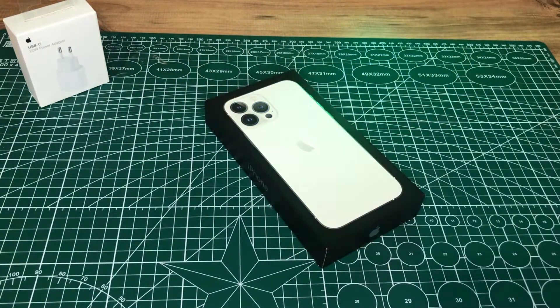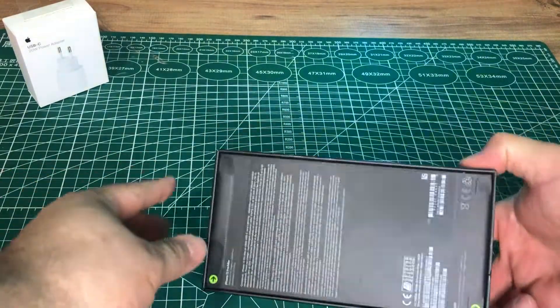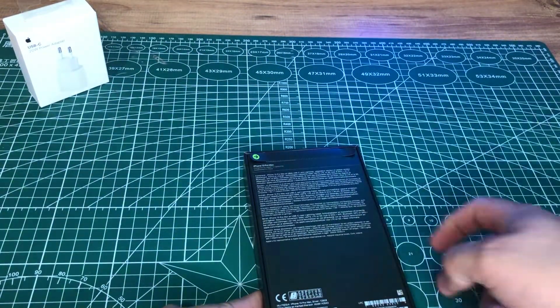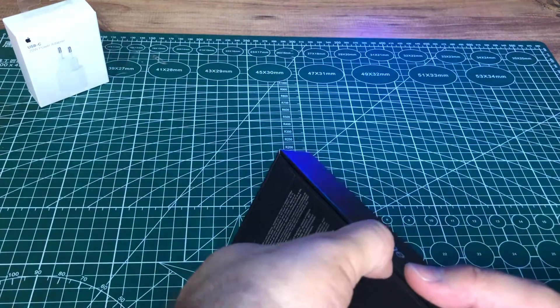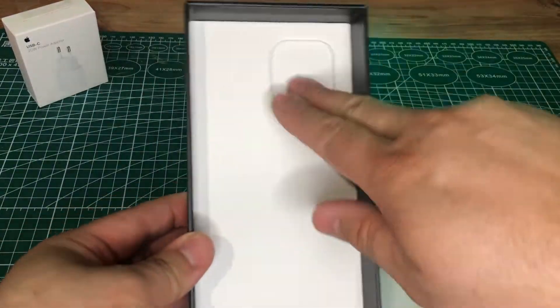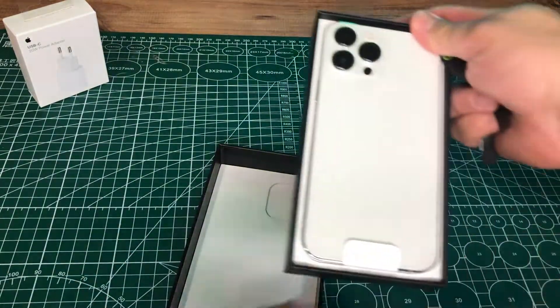Şimdi gelin, diğer özelliklerine geçmeden önce kutu açılışını yapalım, içerisinden neler çıkıyor birlikte inceleyelim. Gördüğünüz gibi değişik bir kutu yapısı var. Diğerlerinde bantı açtığınızda direkt yukarı çektiğimizde açılıyordu; bunda iki tane şerit var, şeritleri kaldırıyoruz. Ve yavaş yavaş açılıyor.